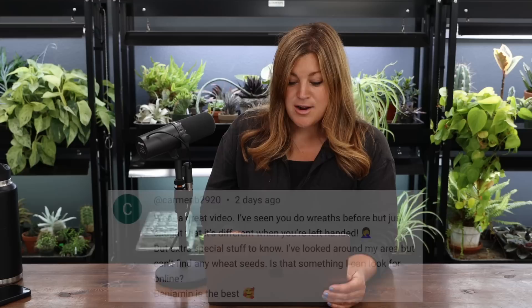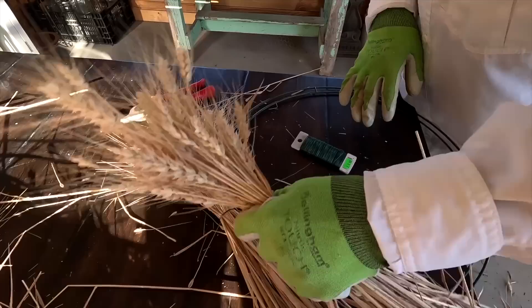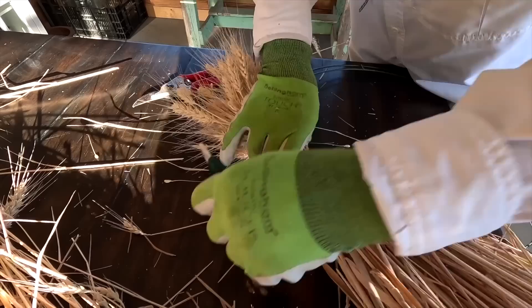Carmen commented that it's different watching wreath-making when you're left-handed — my mom is left-handed. Growing up, she tried to teach us to knit, so I initially learned left-handed, but it didn't feel natural. We eventually figured out I'm right-handed, and she had to retrain her brain to show me right-handed. It clicked and I liked it a lot better. Everything looks opposite when you're left-handed.